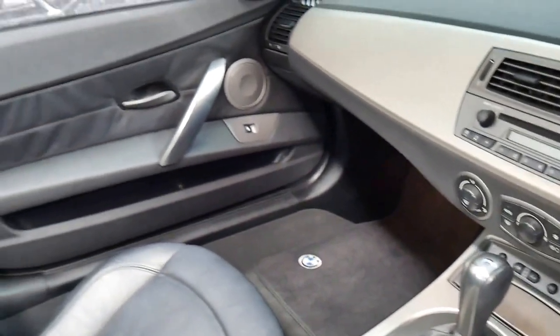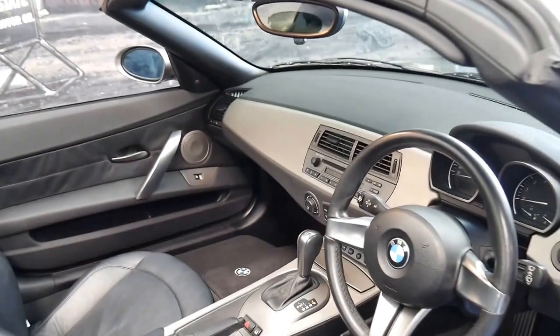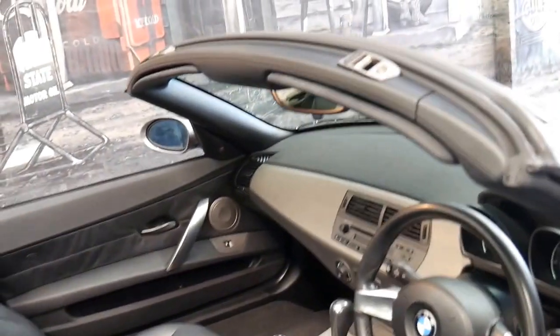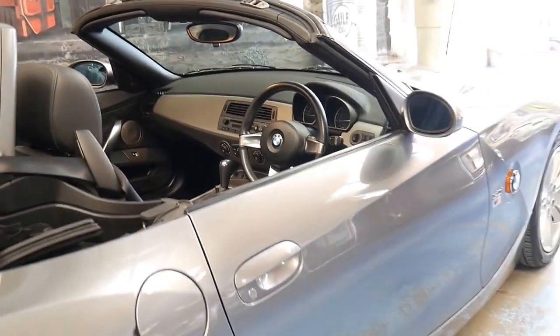It's fully automatic, it's got an electric roof which works perfectly, and it does have heated seats. It's also got a very nice set of Pirelli tyres.